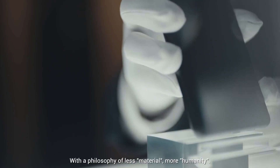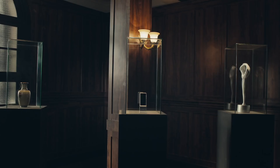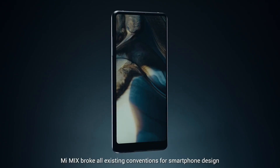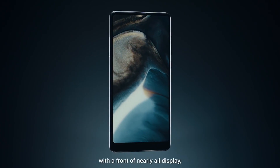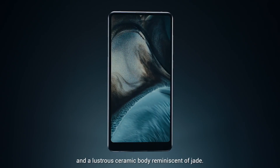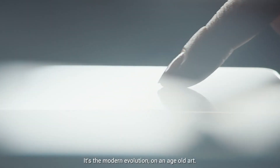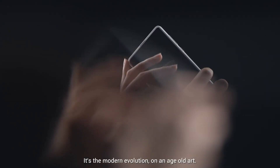With a philosophy of less material, more humanity, Mimix broke all existing conventions for smartphone design, with a front of nearly all display and a lustrous ceramic body reminiscent of jade. It's the modern evolution of an age-old art.